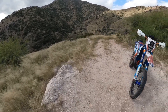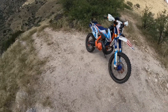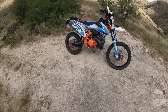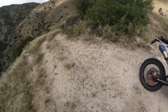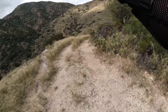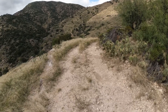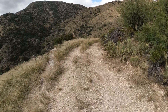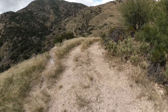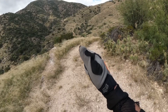I'm out here riding my '19 KTM 300 XCW dual sport, and I got to this point right here. You can see that hill climb on the other side. The trail kind of starts to peter away after going down this hill right here, and it is very, very loose.